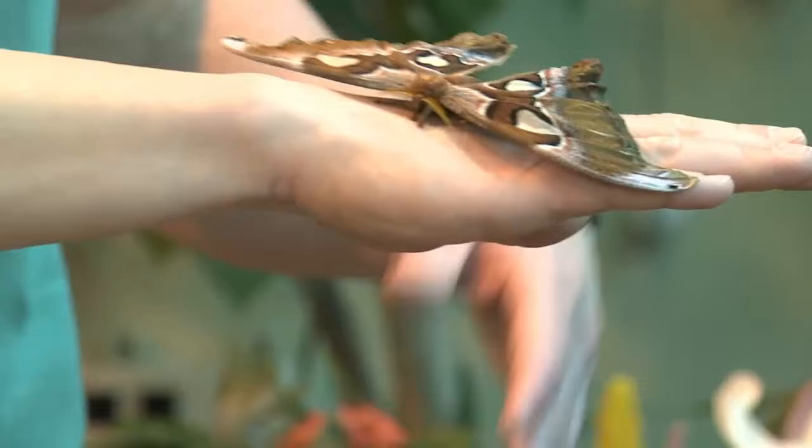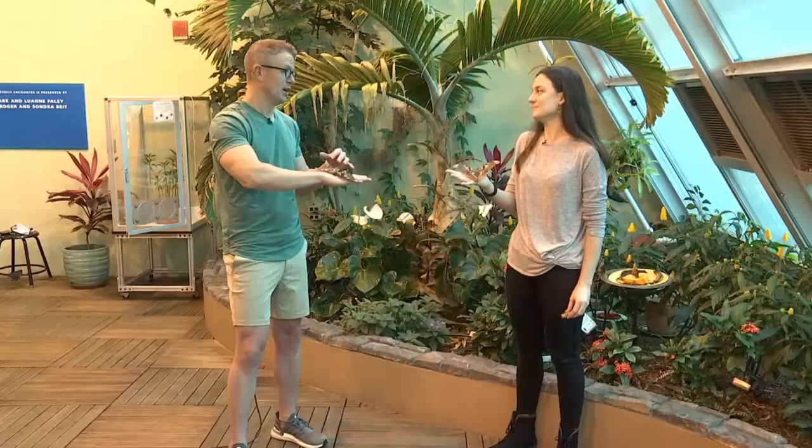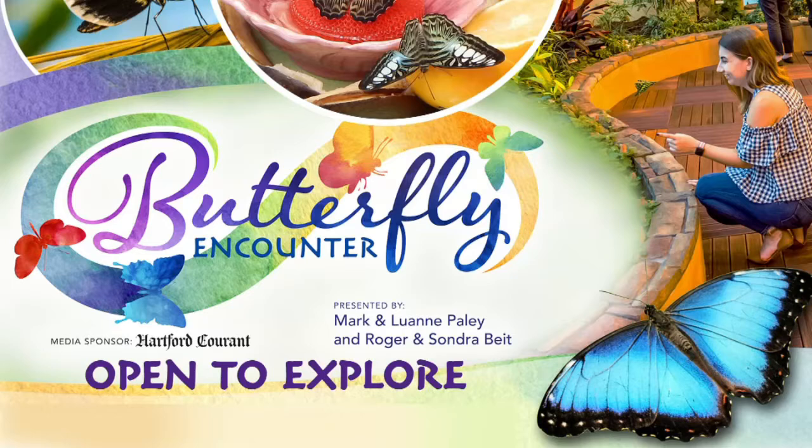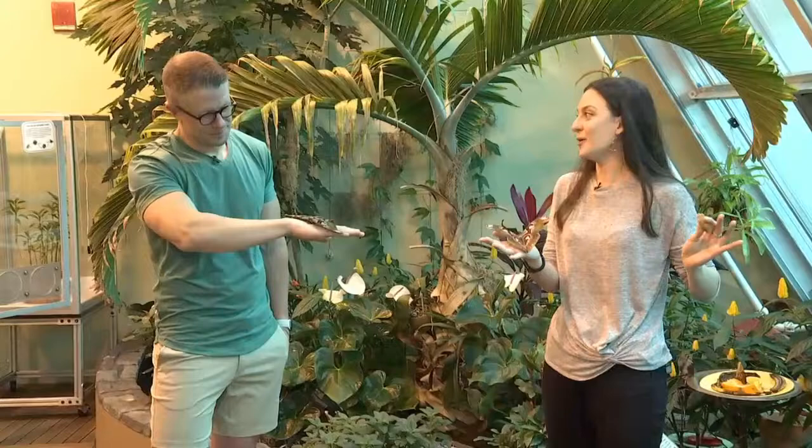We're standing in the butterfly encounter, and it's a really cool part of the Science Center. It's an additional cost and you secure your spot when you visit, but it's such a cool space. We're open right now — you can come explore, see dozens of butterflies flying around, Atlas moths, and our emergence chamber where you can watch butterflies emerging. It's a climate-controlled, tropical, living, growing exhibit.